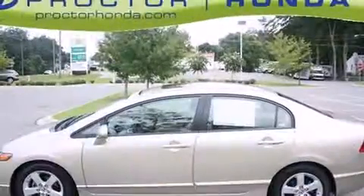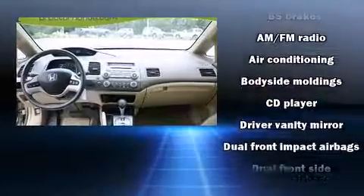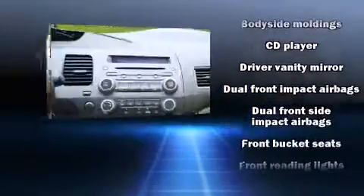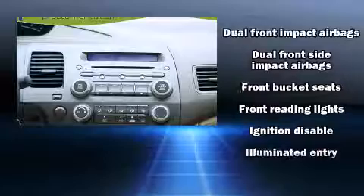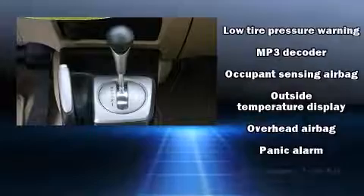Honda ensures the safety and security of its passengers with equipment such as dual front impact airbags with occupant sensing airbag, front side impact airbags, anti-whiplash front head restraint, a panic alarm, and four-wheel disc brakes with ABS.